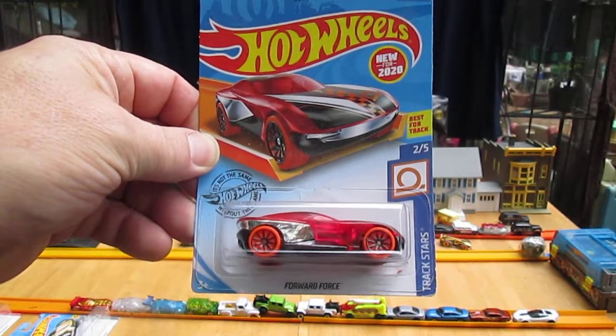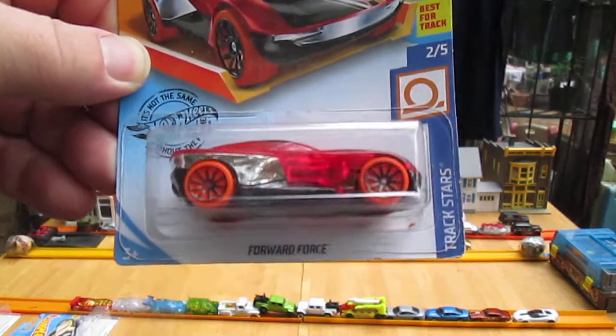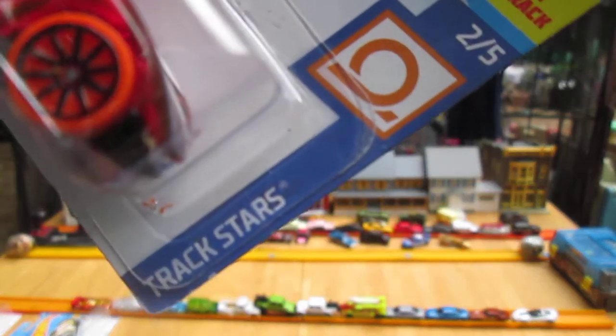Hello and welcome to Timmy's 10 again for an unboxing of a 2020 Hot Wheels. Today we have another fantasy car — it's the Forward Force from the Track Stars series.